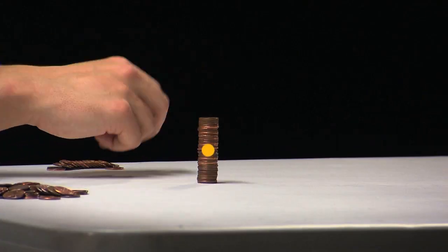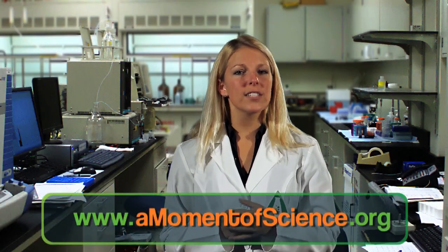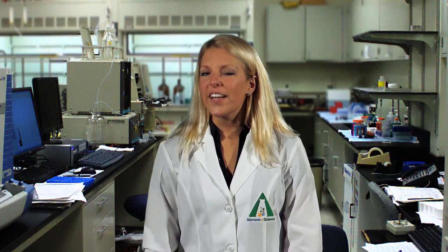That means the higher you make the stack, the higher the center of gravity goes. This is a problem because a low center of gravity is more stable than a high one. Think about this — simplify the stack into a solid object. How much easier is it for a longer 2x4 board to tip over than a short one?